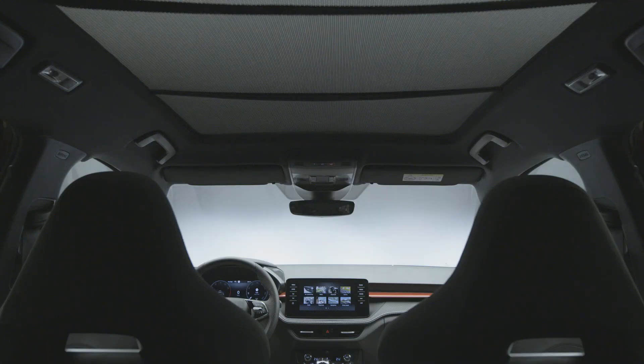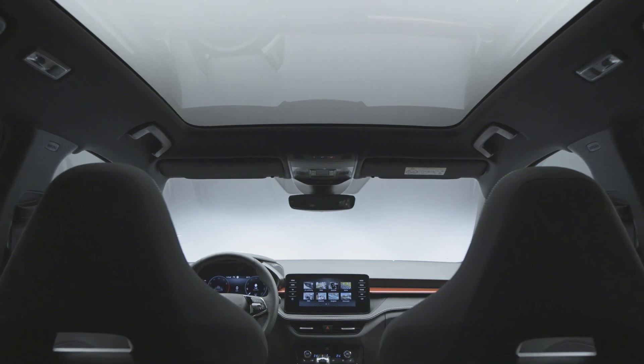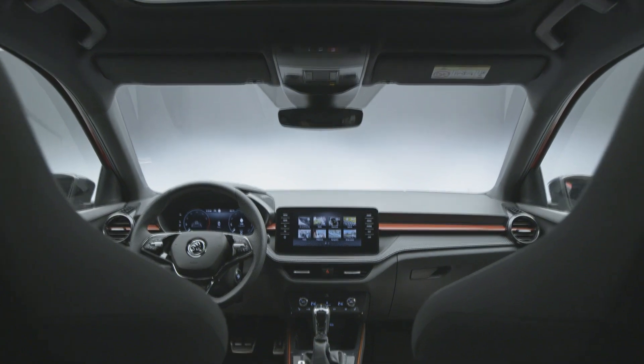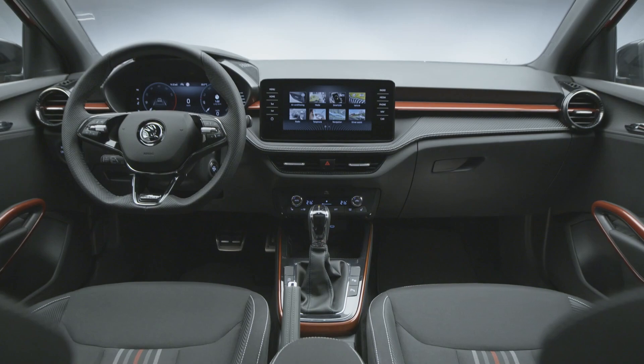LED ambient lighting is available in red or white color. The armrests on the front doors and the lower part of the dashboard feature a sporty carbon fiber effect as a decorative trim, with contrasting white stitching on the dashboard. Overall, driver and passengers will enjoy the time spent in this sporty cabin.